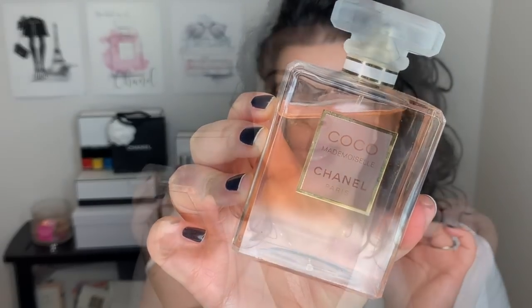Hi guys, welcome back to my channel. So as I told you before, I'm starting a new series where I'm going through and reviewing a bunch of Chanel perfumes. However, I thought I would add a little twist to it. So today we're going to be talking about the Chanel Coco Mademoiselle perfume, and I'm also going to create a makeup tutorial inspired by this perfume. For today's video, I'm heavily inspired by Keira Knightley and all the campaigns she did previously with Coco Mademoiselle.